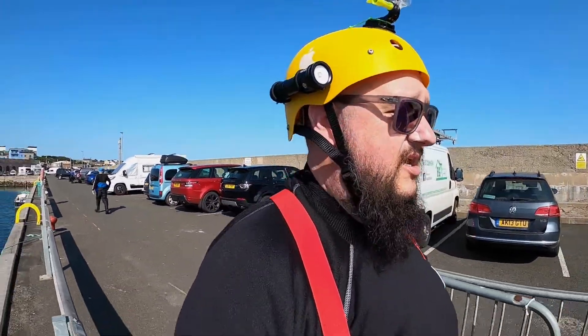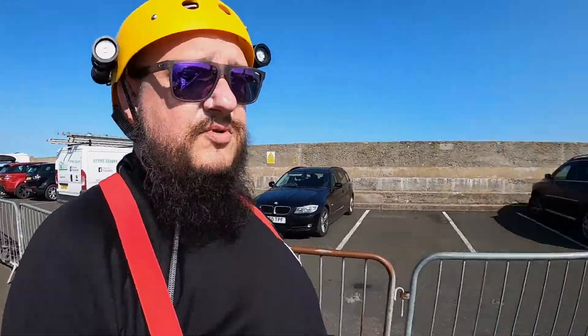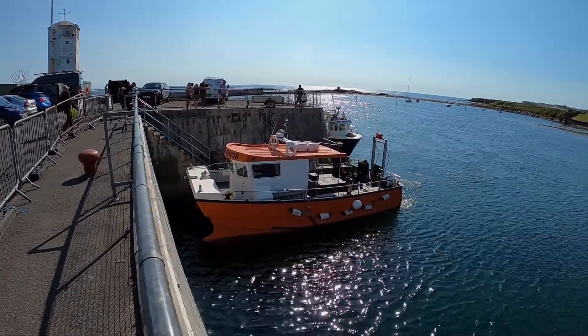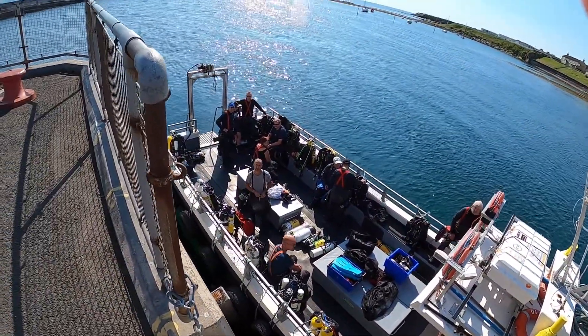It is absolutely scorching guys — I'm not even on the boat yet and I've already got a sweat on. This is where you'd normally load up, and our boat's around there. Looks like we've got another bloody ladder to deal with, which isn't ideal, but there we are. Is that all your stuff on then, Lee? Yeah, yeah — alright, steady away.